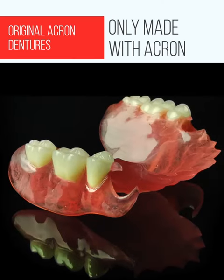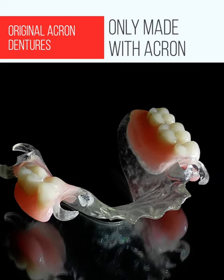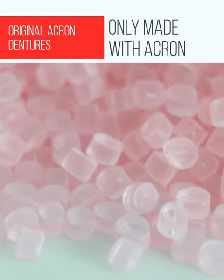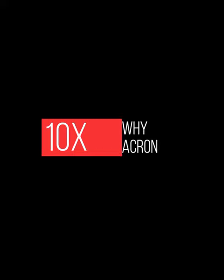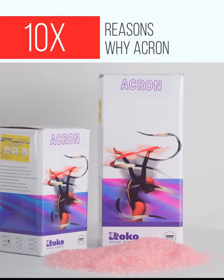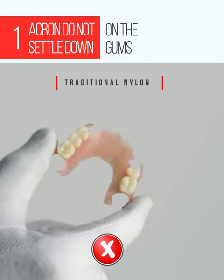Original Acron dentures are made exclusively of Acron material. Dentures made of other materials are not Acron dentures. Acron is a new polymer with exceptional performance, specially designed for dental applications. We present 10 features that distinguish Acron dentures from those made of other materials such as nylons, acetals, and acrylics.